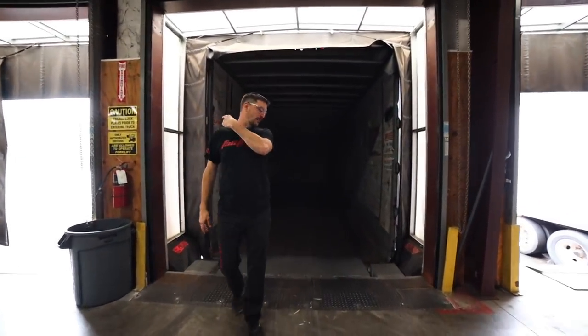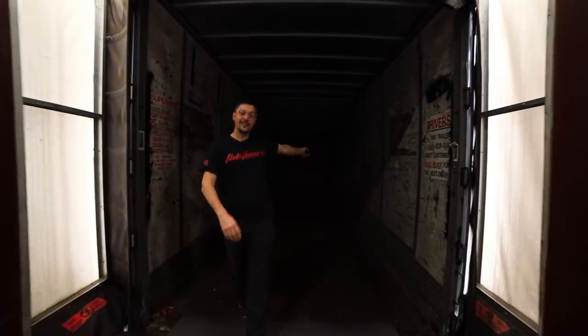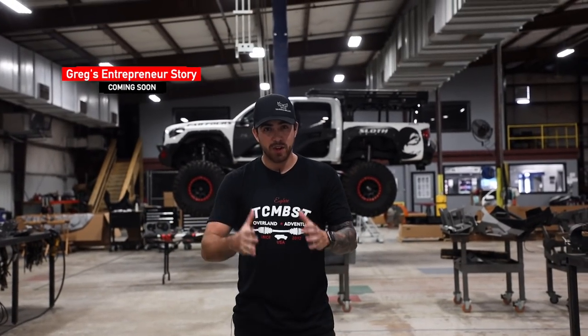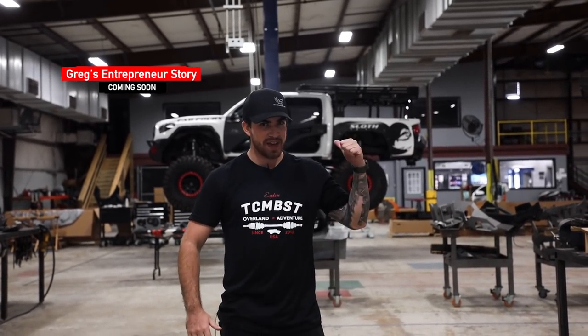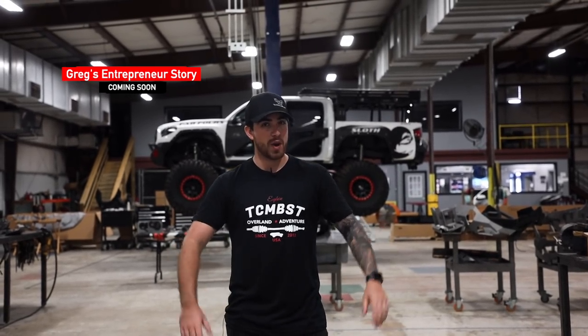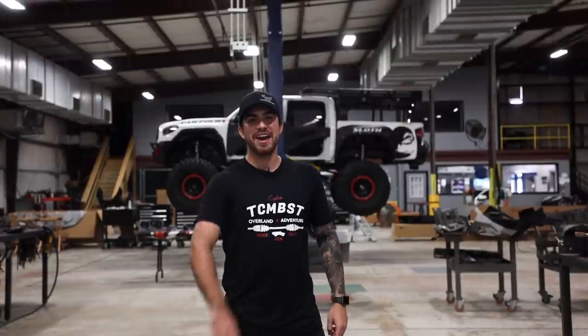Tip to tail — flat steel over there into the box here. That is the journey of the bumper. That about wraps it up for this facility tour — I had an absolute blast going around, seeing how everybody was working and how things are made in America. It was truly inspiring. If you want to see a video about Greg and his entrepreneurial story, click up here, and if you want a built walk-around of this truck, click up there. Don't forget to like the video, subscribe if you haven't already, and I'll see you in the next one.